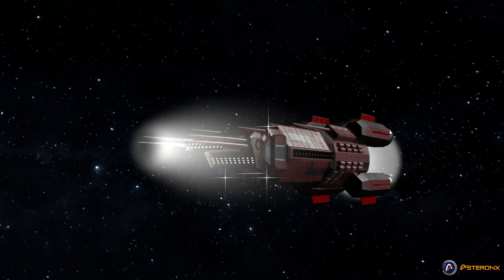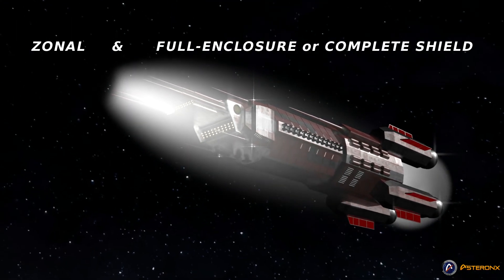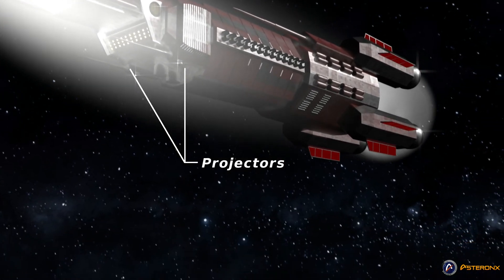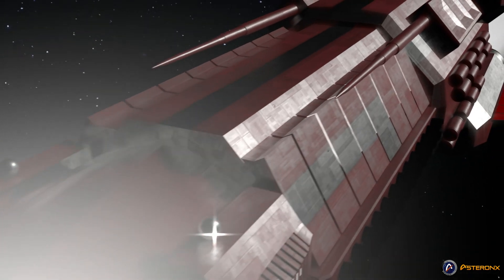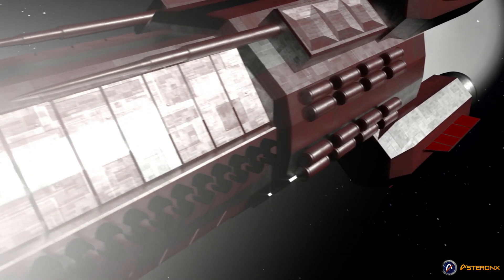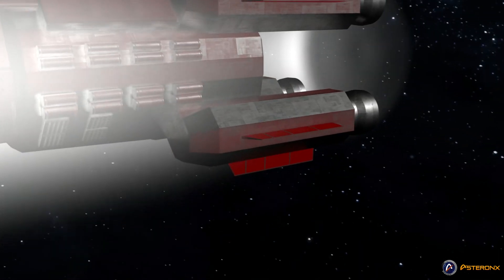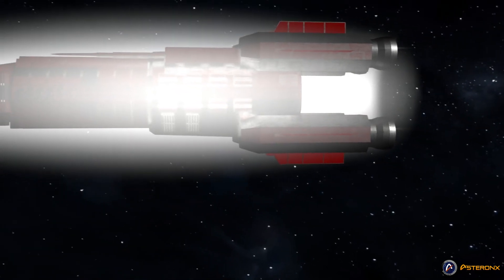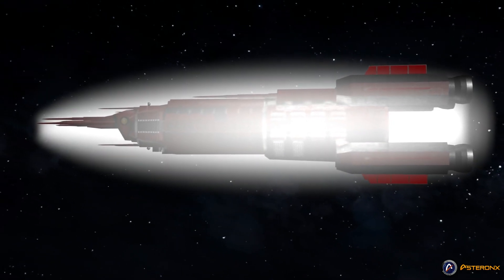Shields can be classified into two broad categories: zonal and full enclosure, or complete shields. Zonal shields have many separate projectors, each with its own power supply, possibly linked to a central power supply, and protecting only a small region of the craft. If the projector of a region is damaged or otherwise fails, that section is left defenseless. On the other hand, with fully enclosed shields, each projector can individually protect the entire craft. Destroying a projector in one section merely weakens the shield as a whole, but it does not leave anywhere completely defenseless.